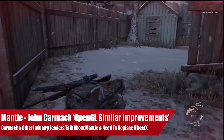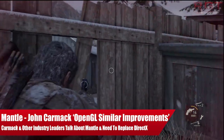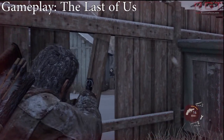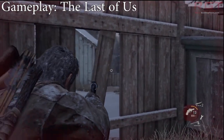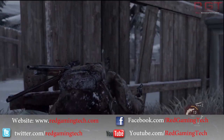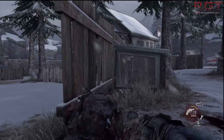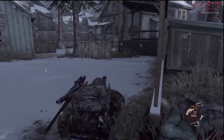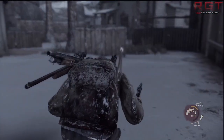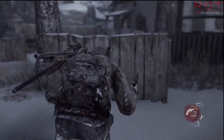Ladies and gentlemen, this is a Red Gaming Tech video. We're going to be discussing Mantle — is it really needed for the future of PC gaming? We're also going to be throwing multiple other APIs into this discussion, including Microsoft's DirectX and OpenGL. Mantle has received quite a lot of limelight in the gaming community recently.